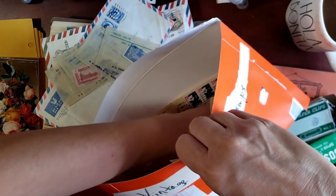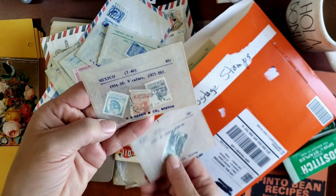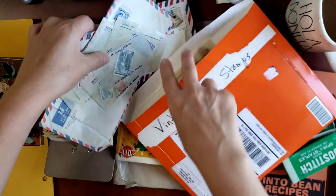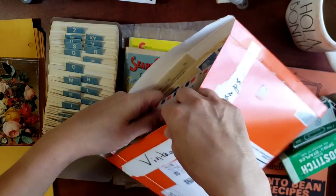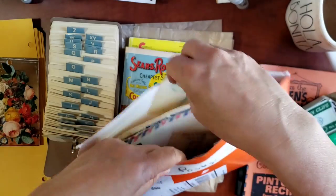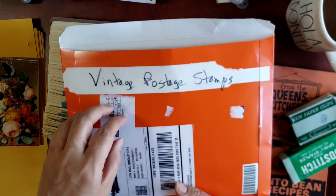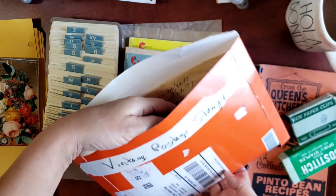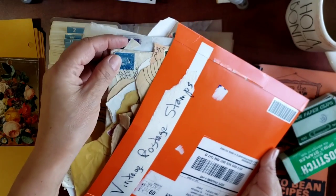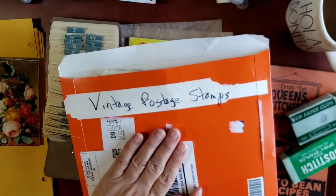I was in postage heaven! There's Mexico — I'm working on a Mexican-themed journal — more Italy, and so much more. The lady hosting the yard sale is a collector of antiques, so these are things she was willing to part with. They don't have great value as far as stamp collecting goes, but that's okay because these are going straight into my journaling and scrapbooking. It worked out perfectly.